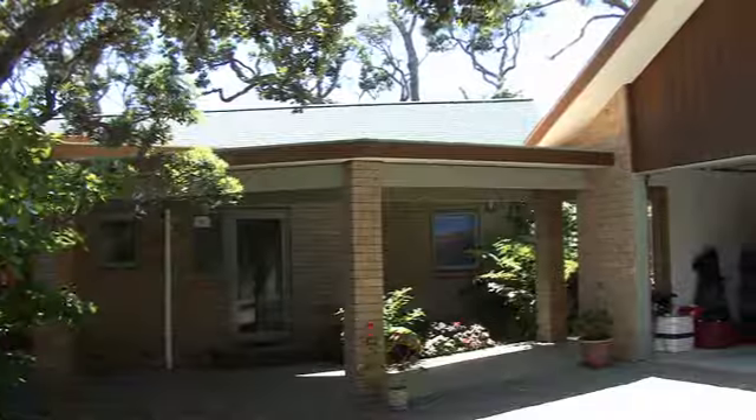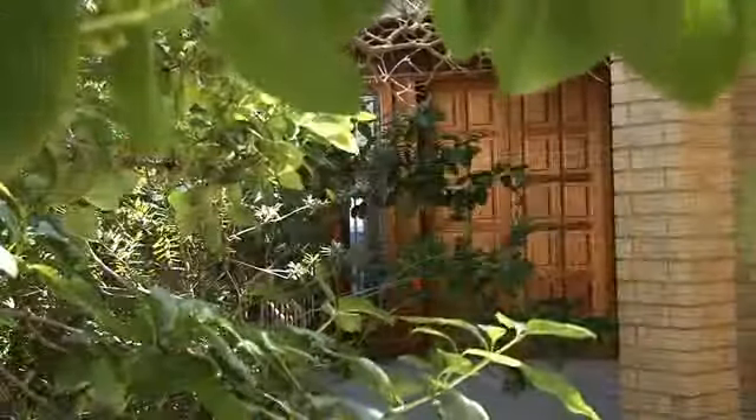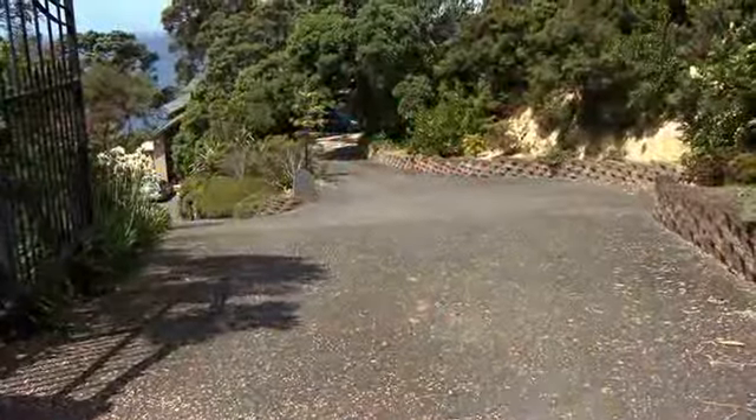This exceptional home was built in 1998 with top quality materials and with an emphasis on blending with the natural contours and native bush.